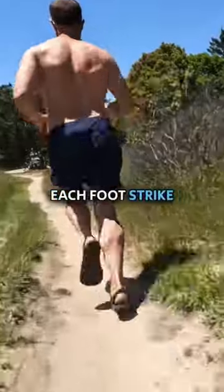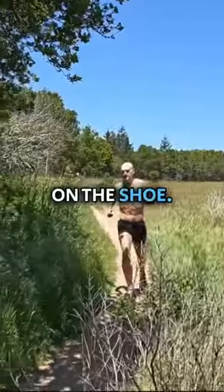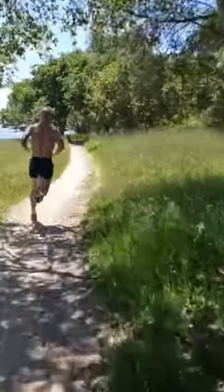Stay light with each foot strike and use your feet to run instead of relying on the shoe. If you're patient, your body will adapt. It's what you're built for after all.